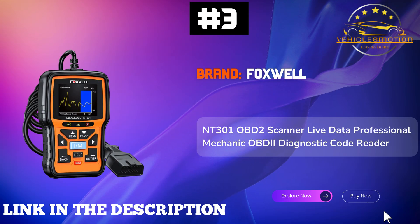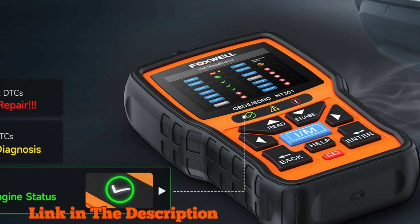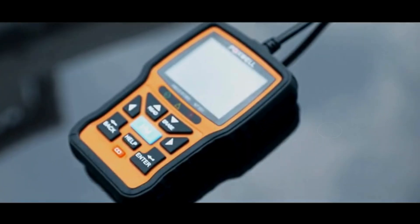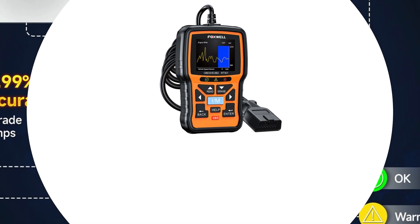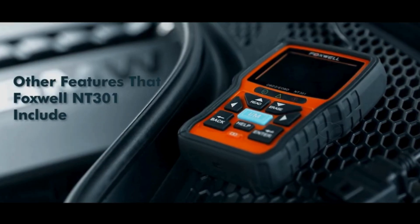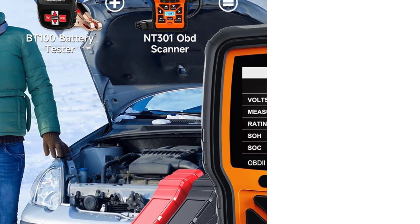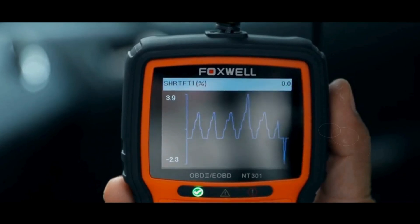Number 3: Foxwell NT301 OBD2 Scanner — your go-to tool for vehicle diagnostics. As the best engine analyzer in its class, it allows you to read diagnostic trouble codes (DTCs) and access I/M readiness status, making it easier than ever to pinpoint the cause of a check engine light. The NT301 supports most worldwide cars, SUVs, light trucks, and 12V diesels, and provides accurate streaming and live data graphing. What sets it apart is its user-friendly design featuring a 2.8-inch color screen and built-in speaker, with clear red-yellow-green LEDs for readiness status — essential for confident emissions testing. Professional mechanics rave about its reliability, and it charges directly from your vehicle's DLC without needing batteries, ensuring you're always ready.